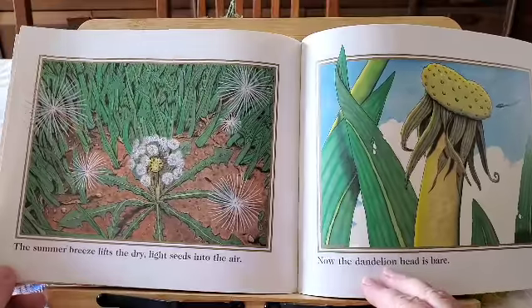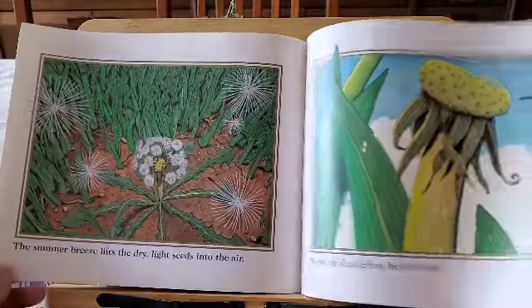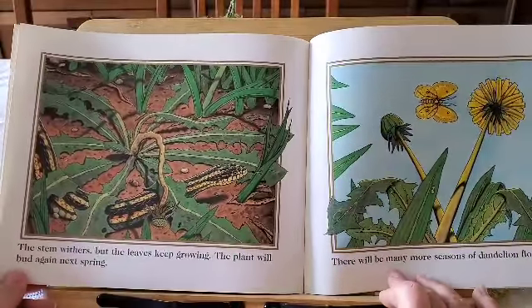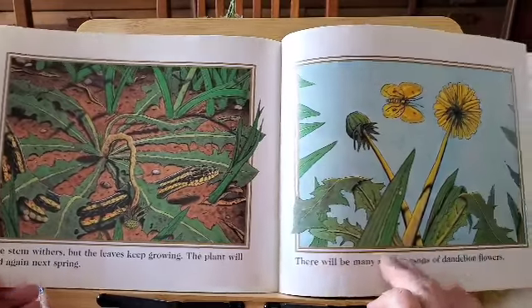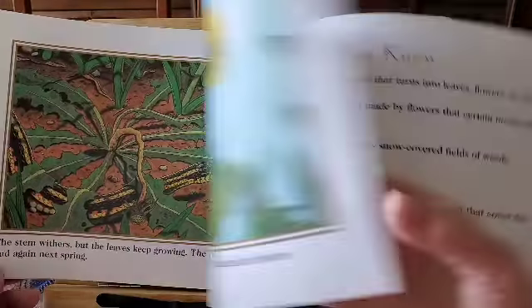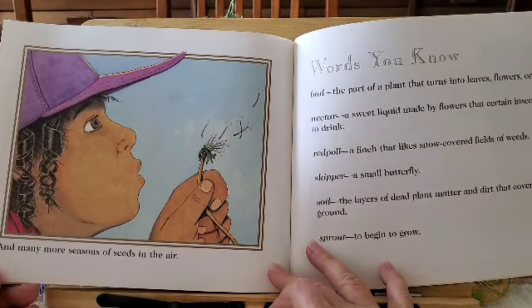Now, the dandelion head is bare. No more seeds. The stem withers, but the leaves keep growing. The plant will bud again next spring. There will be many more seasons of dandelion flowers and many more seasons of seeds in the air.